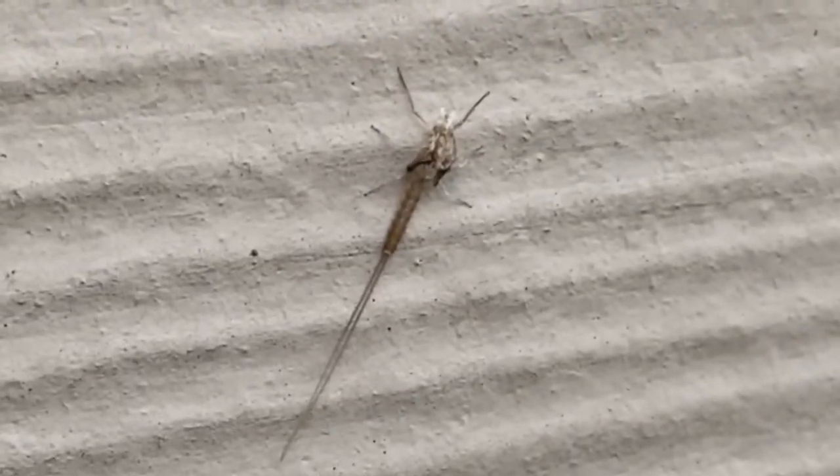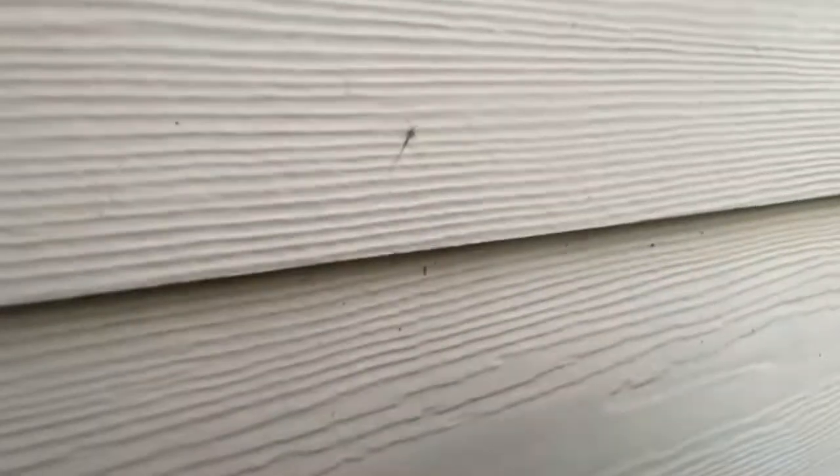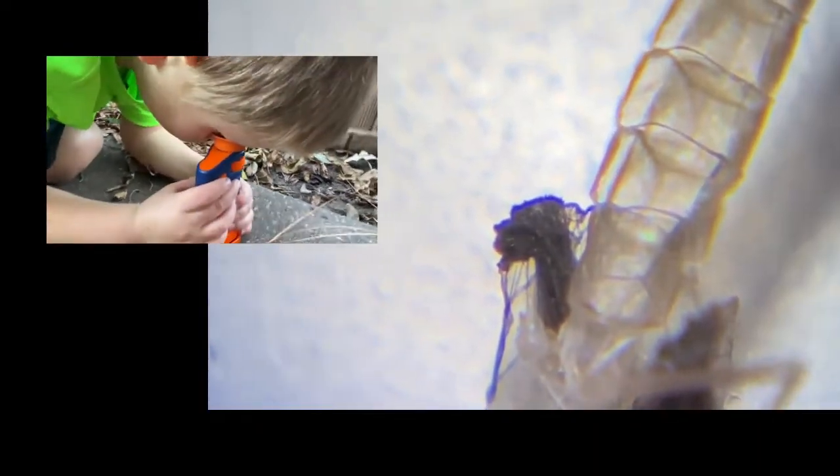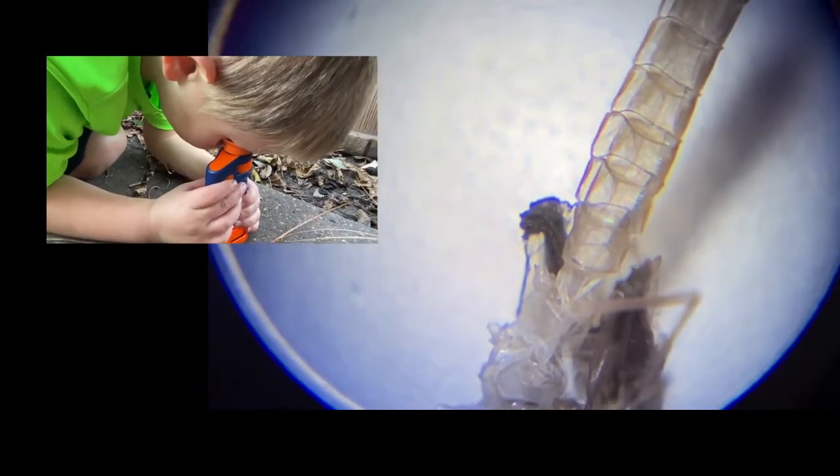There's a bug. There's a bug right here. He's got a really sharp tail. Do you see it? Isn't that awesome? What a cool bug.